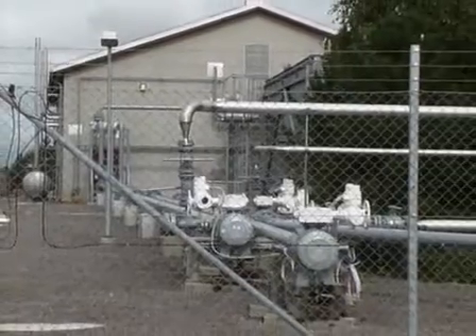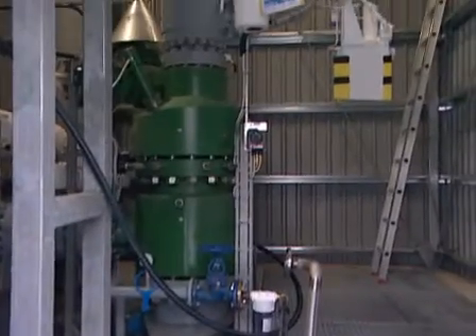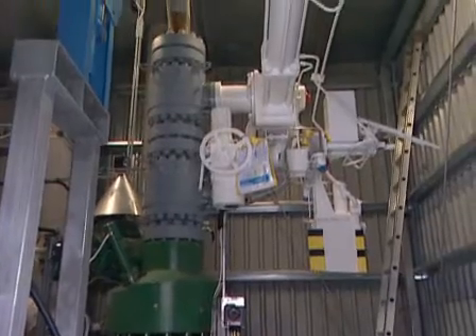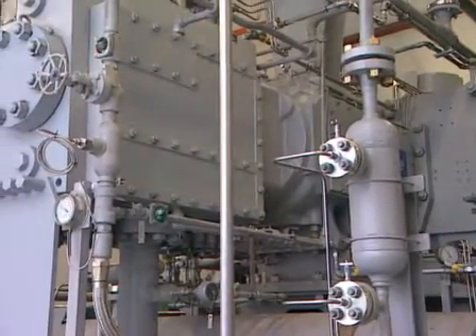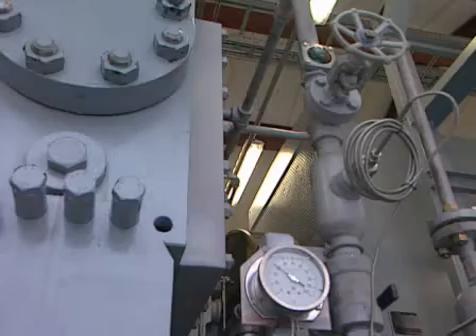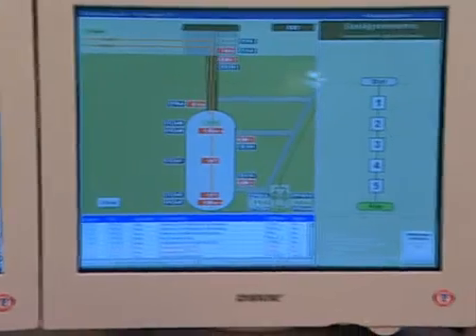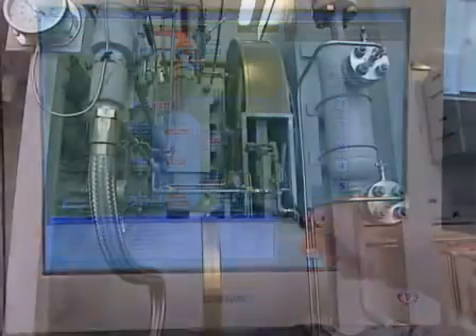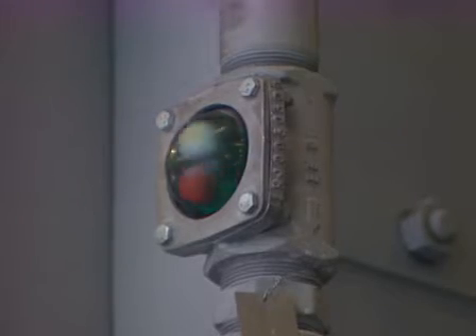The construction of the LRC demo plant was finished in the summer of 2002. Thereafter, an extensive scientific testing program started, including loading of the cavern up to 220 bar in multiple load cycles. The behavior of the rock and the lining was monitored by a comprehensive measurement system. Commercial operation of the LRC demo plant will start mid-2003.